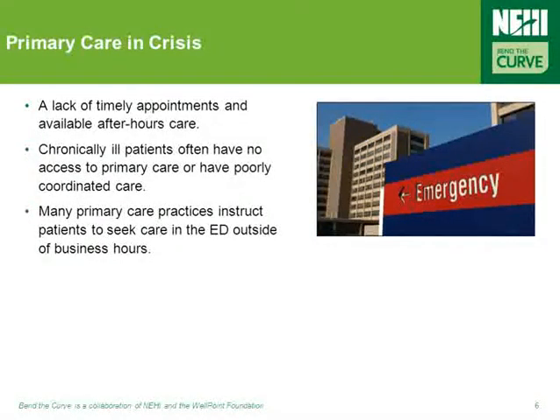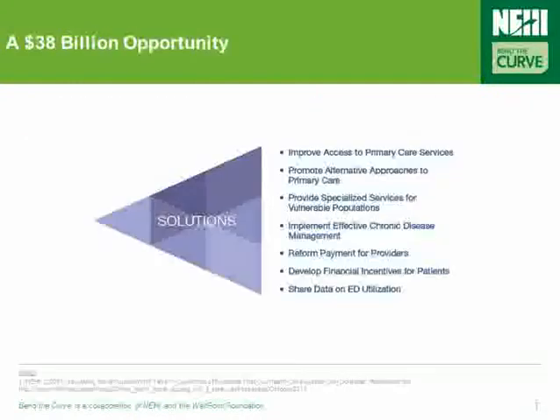There are a variety of reasons why primary care finds itself in a crisis, but some of the more significant causes include a lack of timely appointments and available after-hours care, chronically ill patients who often have no access to primary care and poorly coordinated care, and primary care practices that instruct patients to seek care in the ED outside of normal business hours. Reducing ED overuse requires building on a set of coordinated, proven practices in the field, coupled with policy actions in both the public and private sectors.